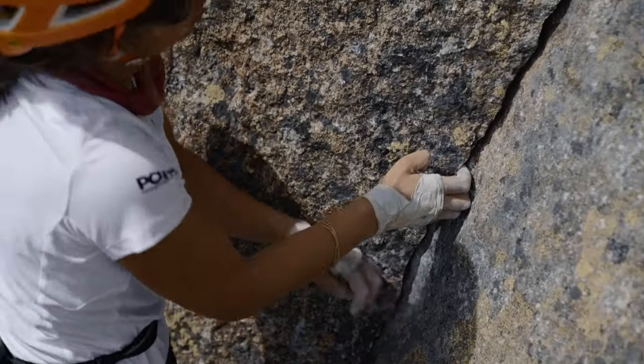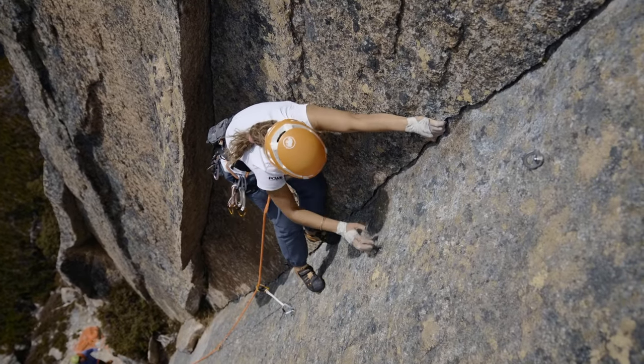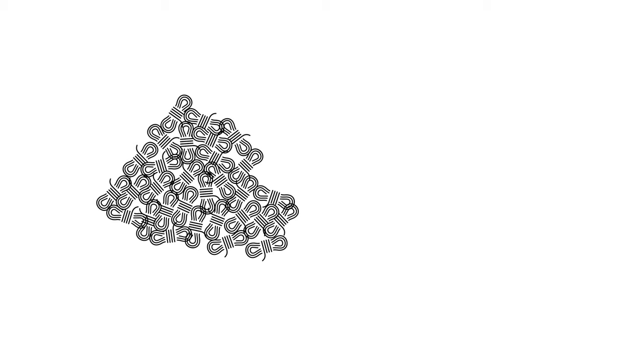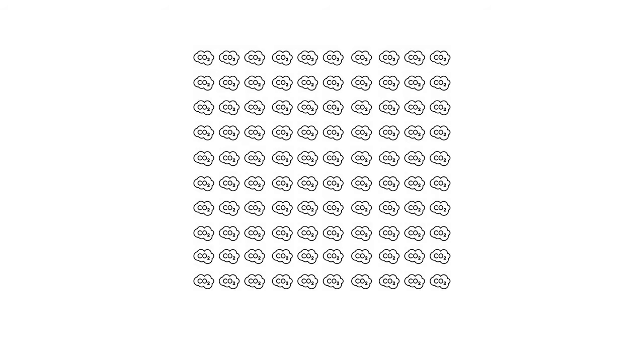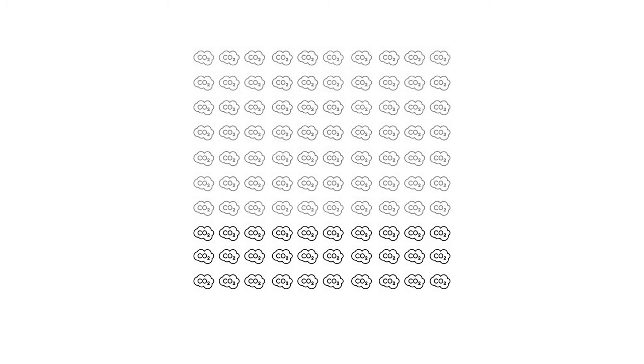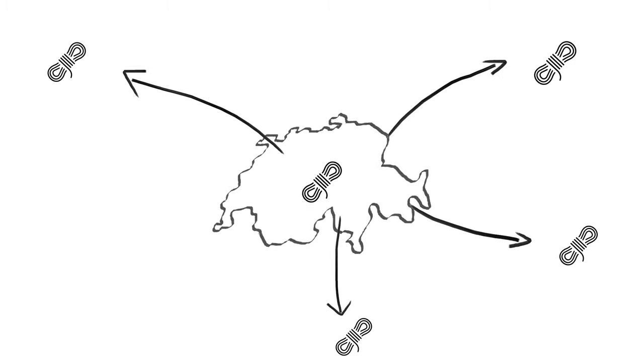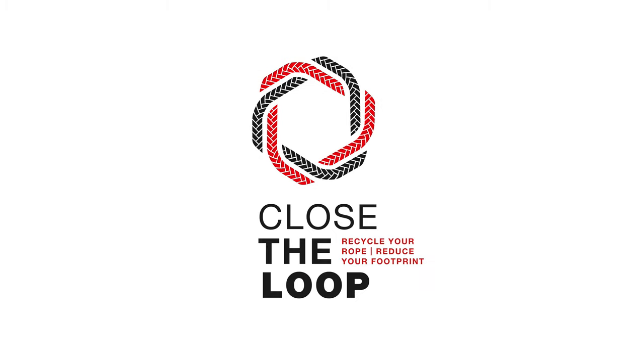With this process, we are able to make sure that the ropes enter a circular economy and can be given a second life. Over the last three months, we collected around 300 ropes, which equals about 750 kilograms. By using regenerated Econyl nylon yarn, we were able to save nearly 70% of CO2 emissions compared to t-shirts made from virgin material. Expanding the project, we aim to vastly increase the amount of ropes to be collected and work even more towards a circular economy. Join us to Close the Loop.